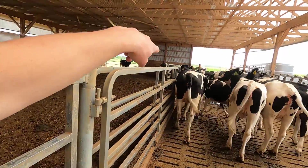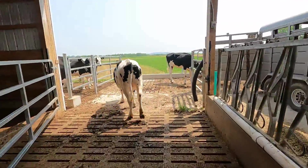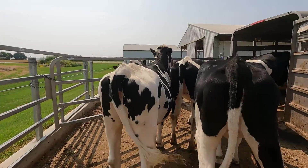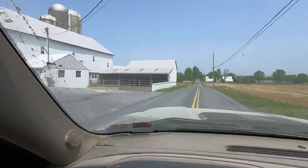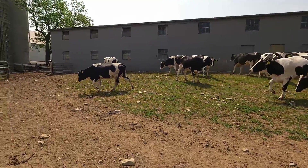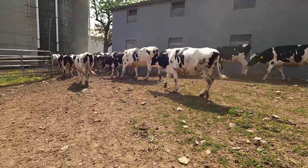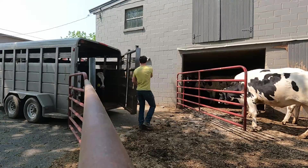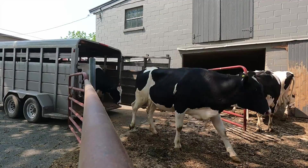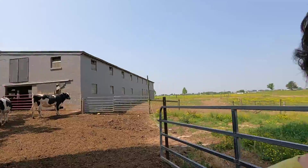We need to keep all these from running out into the pasture. We want to sort some of these out and bring them home. So now we're sorting out some of the oldest ones to take home.